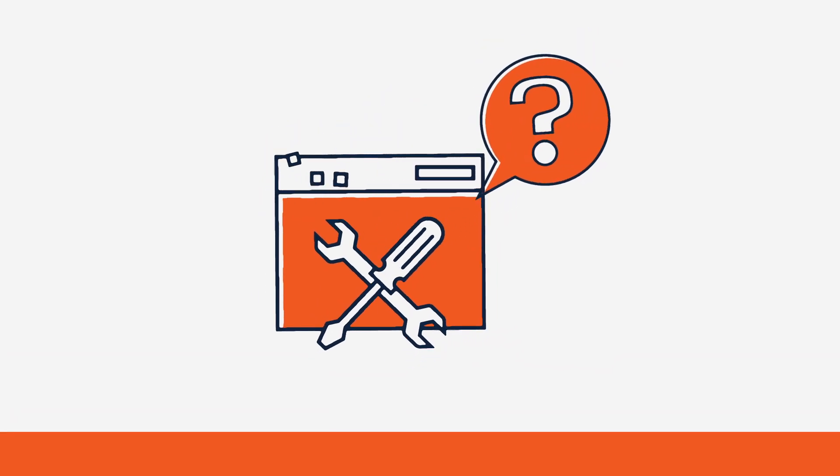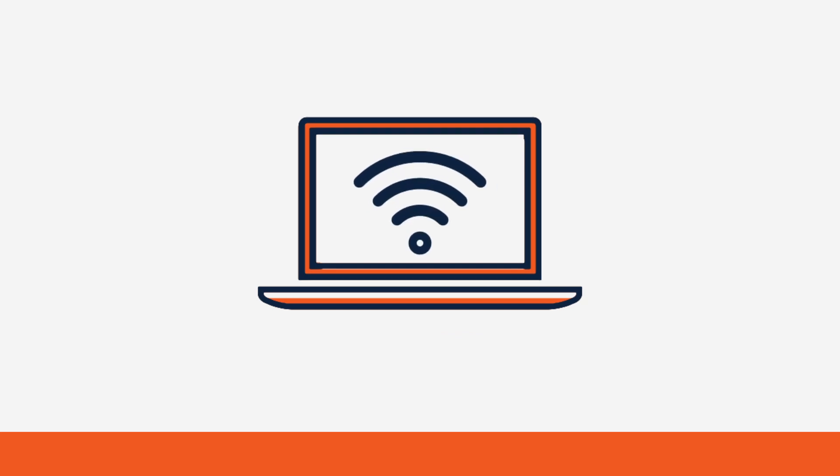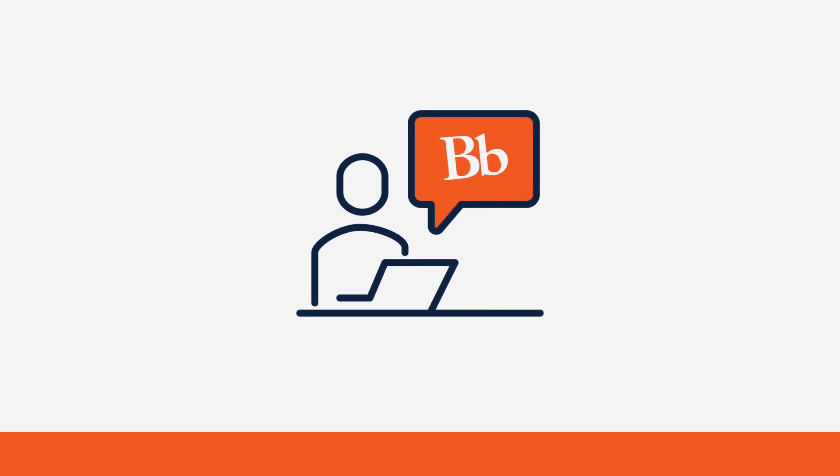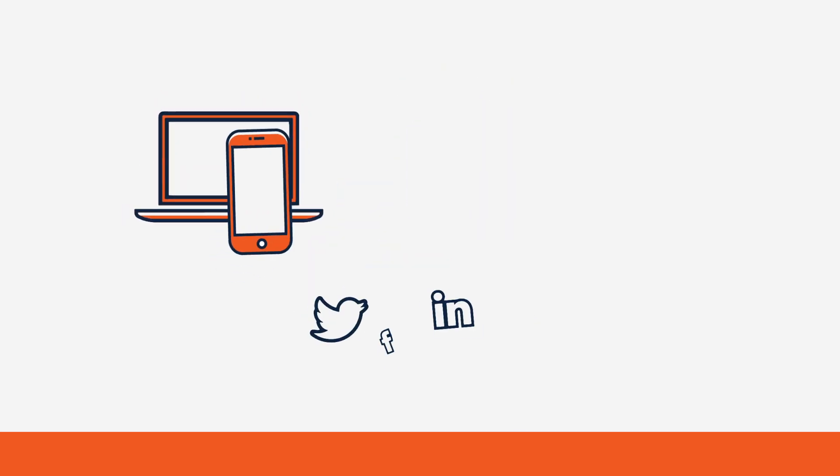Need tech support or help with a digital learning tool? Searching for a loaner laptop, internet access, or a place to print your assignments? Want to know the best tool for collaborating online or how to build up your digital fluency?